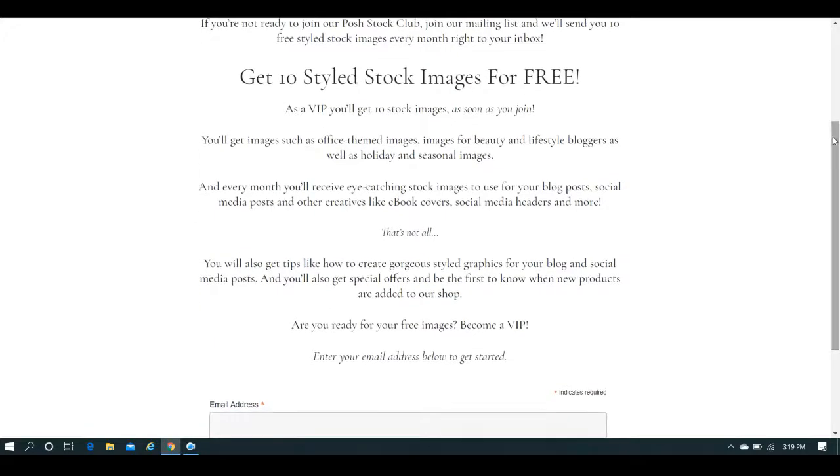As a VIP member, you get images such as the office themed images and the beauty and lifestyle bloggers. She also does holiday and seasonal images — the autumn season images she did last year were absolutely stunning. Every month you'll get some eye-catching stock images to use for all of those needs. You'll also get tips on how to create really pretty graphics for your blog and social media posts, and special offers.